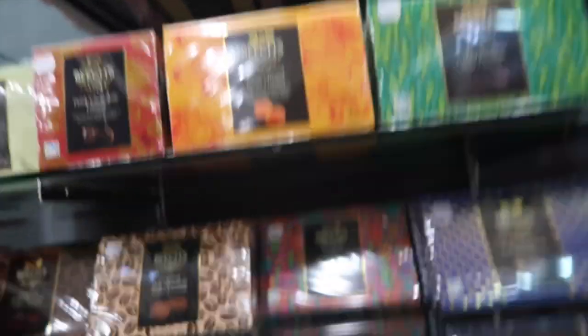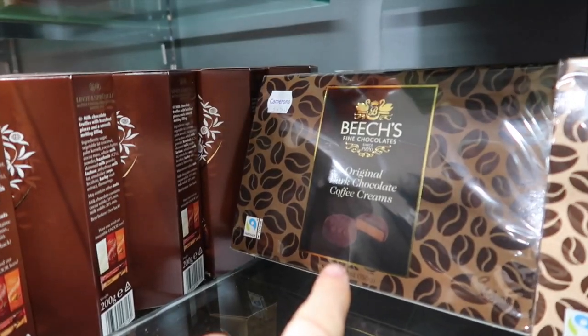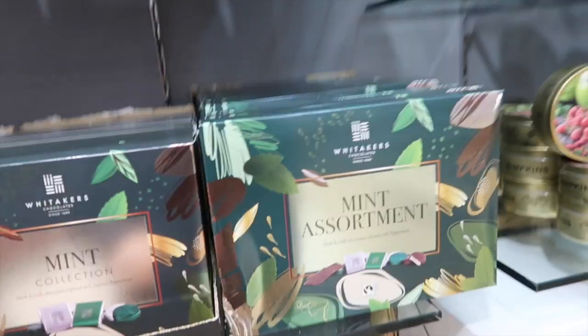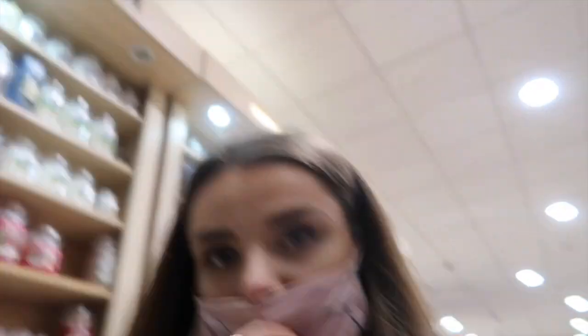We've come into Cameron's, which is like a department store in Ballymena, and I've just struck vegan chocolate gold — my life has been transformed! They have all of these — apart from the milk chocolate ones obviously, but this one is vegan, these are vegan, all of these are vegan. My mind is fully blown. I've lifted a couple of packets and I'm actually buzzing about it.